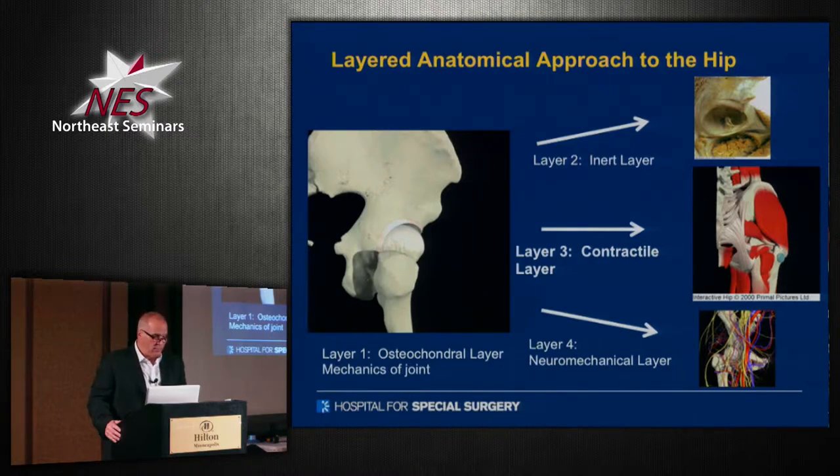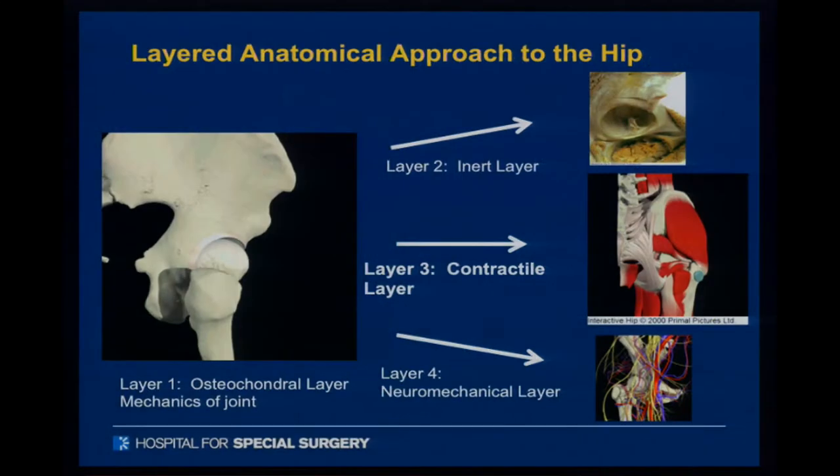So we broke it down into layers. And the layers that we broke it down into were the osteochondral layer, inert layer, contractile layer, and neuromechanical layer.